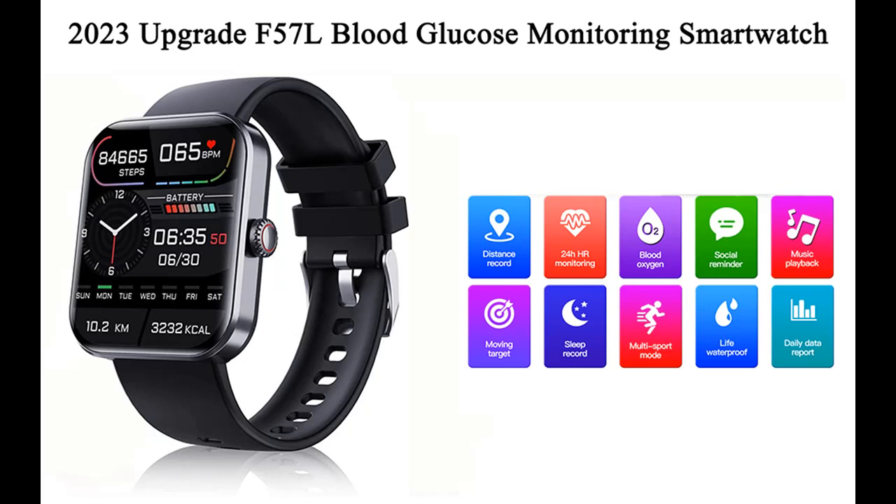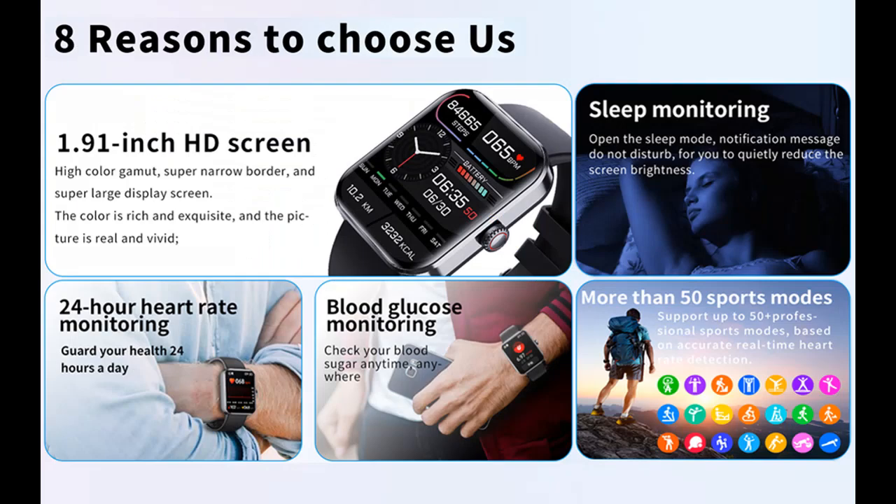Introduce Highlight Features or Overview Summary for the Huaneng Yuan Bluetooth Fashion Smartwatch F57L Blood Glucose Monitoring Smartwatch — Non-Invasive Blood Sugar Test Smartwatch. Painless Blood Glucose Testing Fashionable Sports Watch.